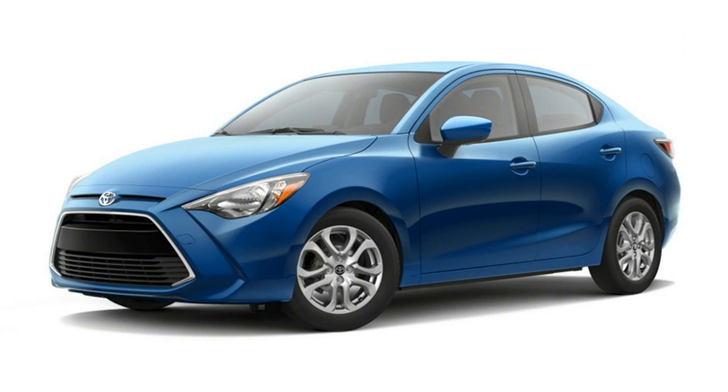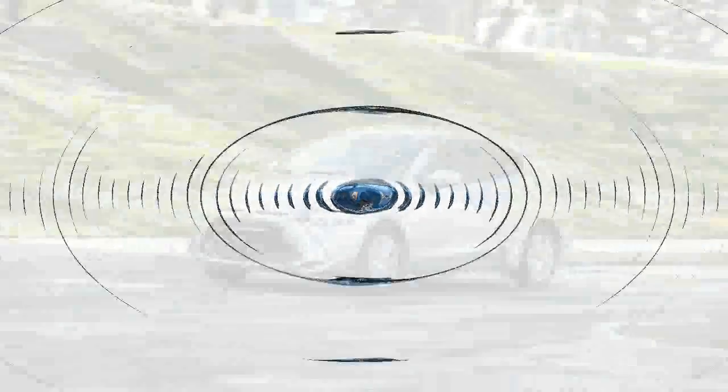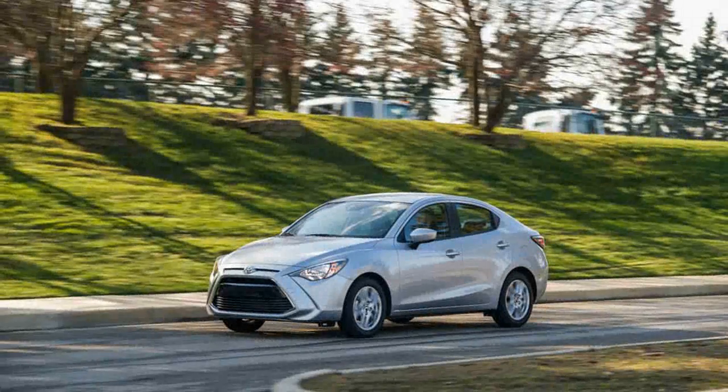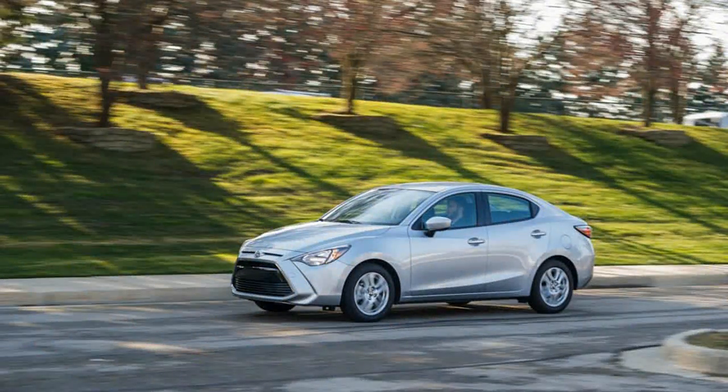The sedan's tall stature and slabbed sides make for dorky proportions, but given the other choices in the sub-$17,000 arena in which the iA resides, we won't complain about the looks too much. The Yaris iA positively shames the other bargain-basement entries once you step inside, with the genuinely high-quality feel to the plastics and the cloth upholstery.